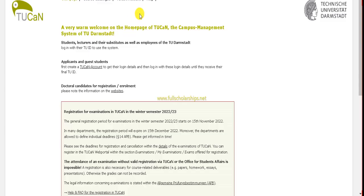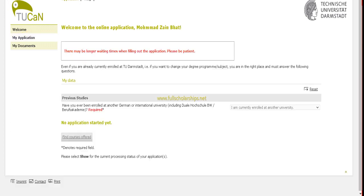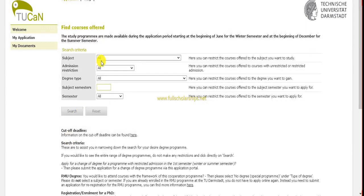Upon first-time login, you have to reset your password. This is the home page — go to 'My Applications' and click on it. In the dropdown, select whether you are currently enrolled at another university. If you are not enrolled at a German university, click 'I am not enrolled at this university but I am enrolled at another university.'